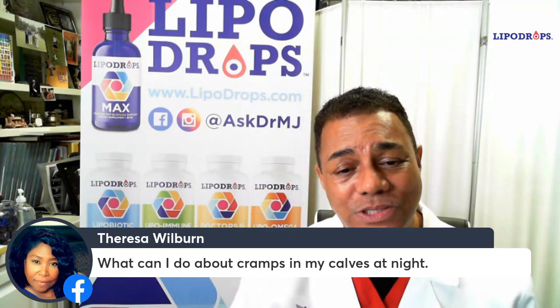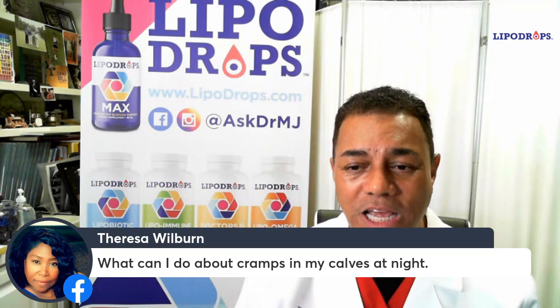What can I do about cramps in my calves at night? Teresa Wilborn, great question. Oftentimes people do that.